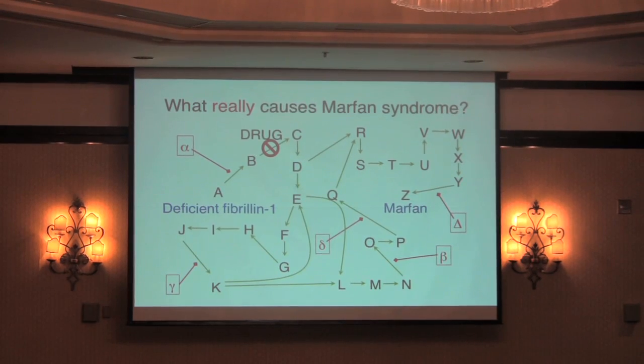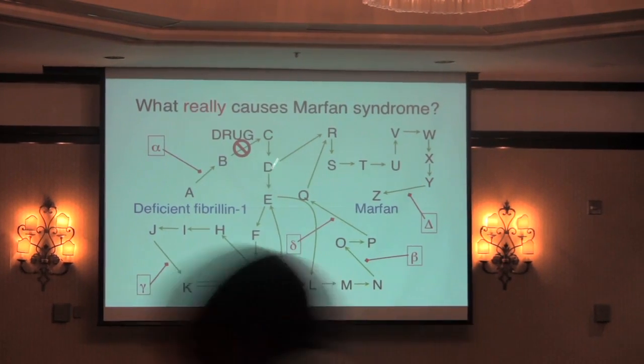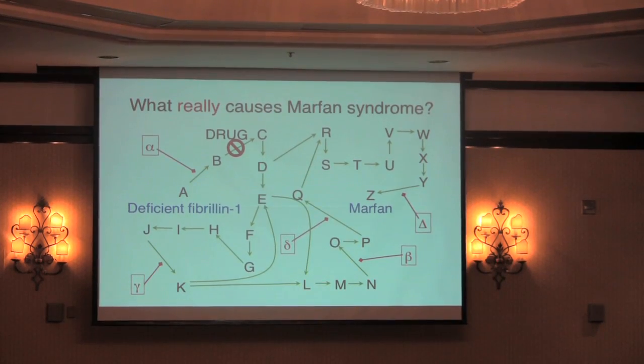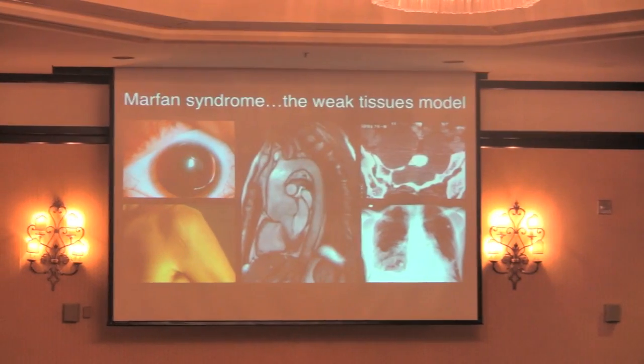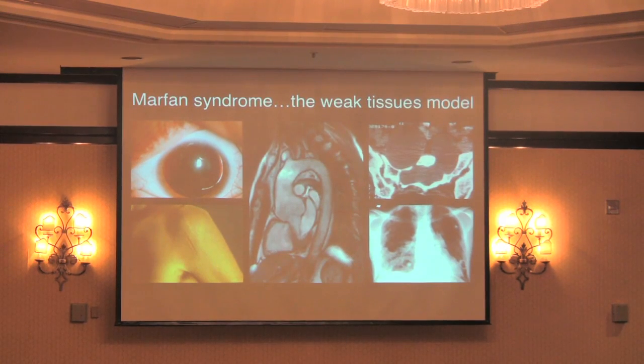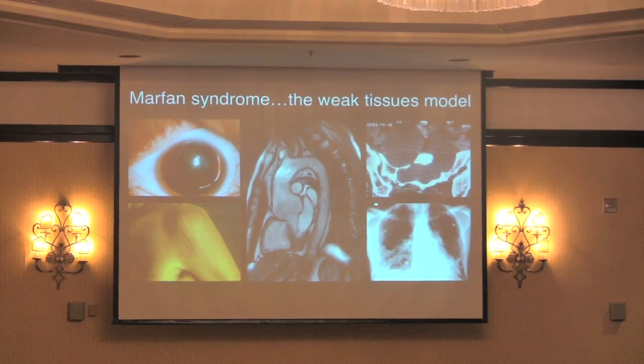Here I'm showing you points A, B, C, D, and E, but what we've been able to do now is fill in these dots and from that learn about new medical strategies. Marfan syndrome is something that many of you are aware of — in fact, many people with Loeys-Dietz syndrome at one time carried the diagnosis of Marfan syndrome.